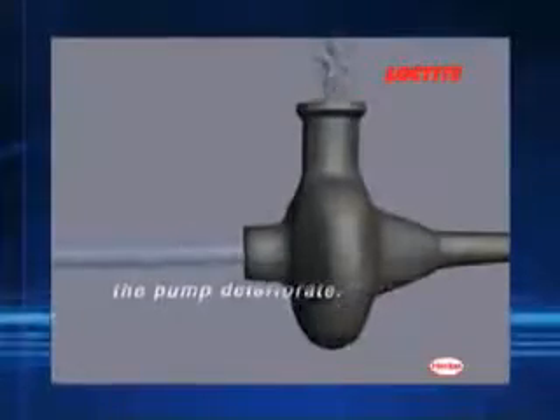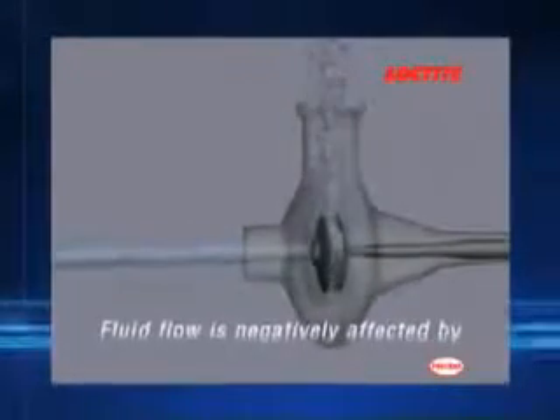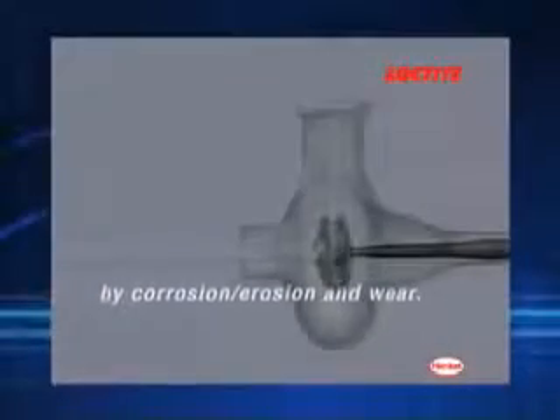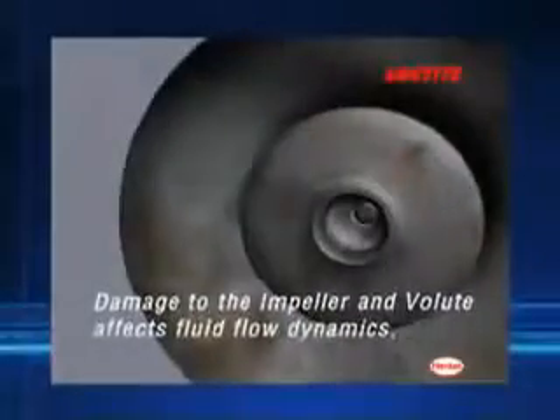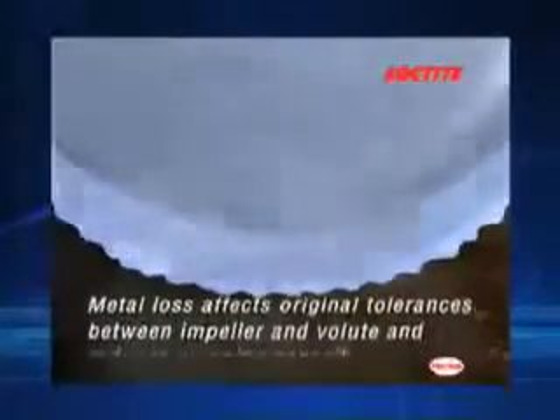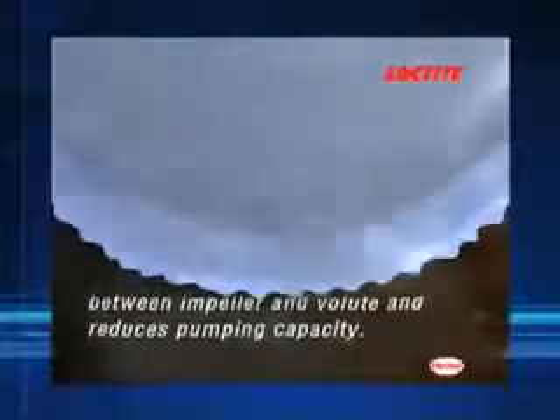As the internal surfaces of the pump deteriorate, fluid flow is negatively affected by irregularities in the surface caused by corrosion, erosion, and wear. Damage to the impeller and volute affects fluid flow dynamics. Metal loss affects original tolerances between impeller and volute and reduces pumping capacity.